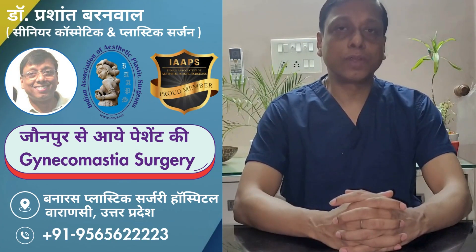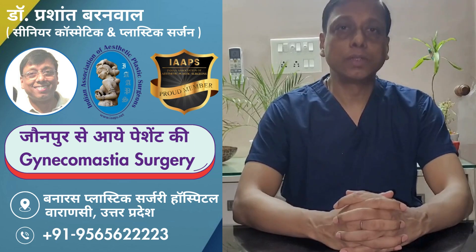Hello friends, I am Dr. Prashant Barnwal, Senior Plastic and Cosmetic Surgeon in Varanasi, Uttar Pradesh.